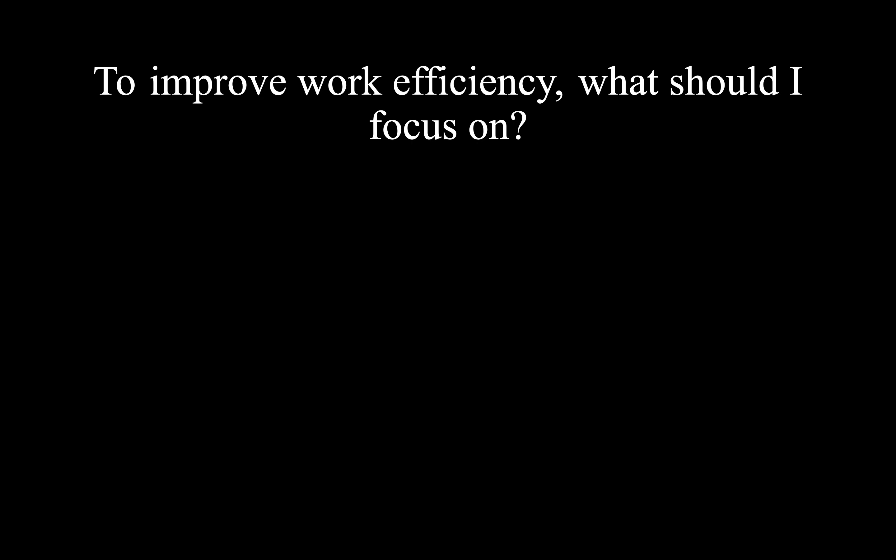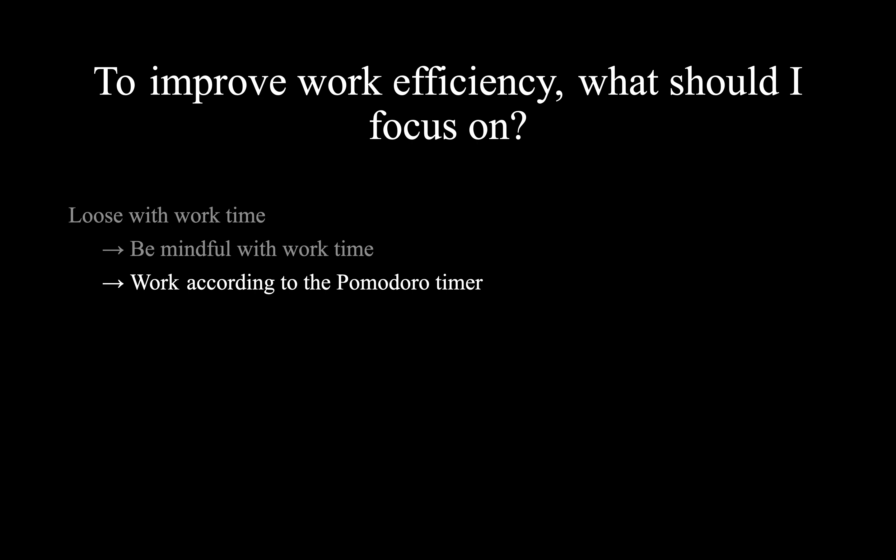To improve my work efficiency, what should I focus on? When I was looking at the work time, I was a bit loose with the working time. So I need to be mindful with my working time. I need to work according to the Pomodoro timer, which helps me to distinguish between when I'm working and when I'm taking a break. And especially, I need to pay attention to beginning and ending my work day as planned. By following these two principles — working according to the Pomodoro timer and beginning and ending my work day as planned — I will improve my work efficiency.